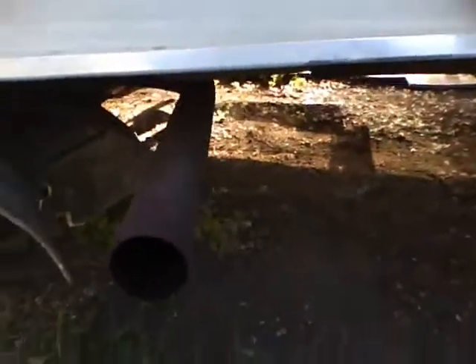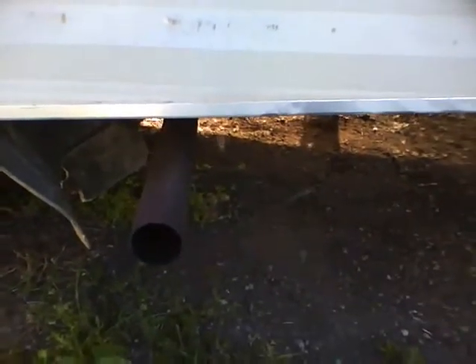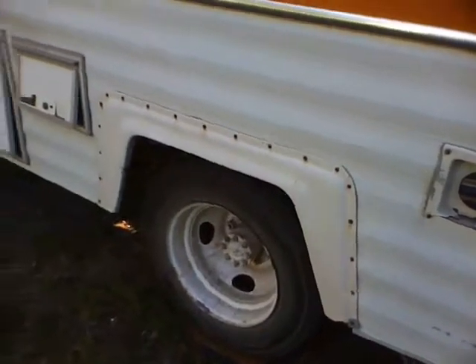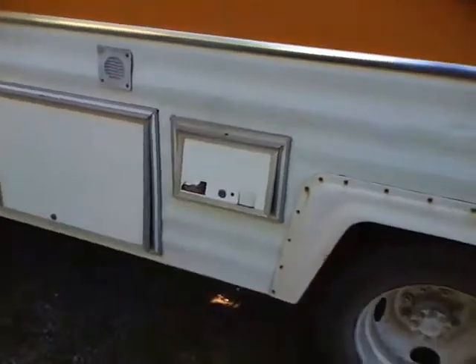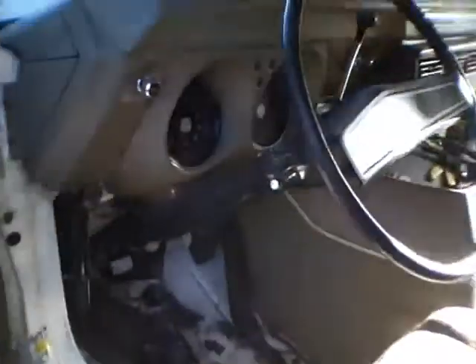Getting a new exhaust on Friday. I don't know if that's a two-and-a-quarter inch pipe but I'm getting three-inch pipes, coming off the manifolds with no Y-pipe. The muffler is going to have two two-and-a-quarter inch inlets and one three-inch outlet - a huge muffler. Came out to about $300 - I was expecting about $500, so I'm all for it.